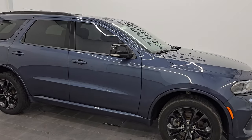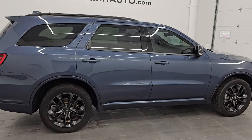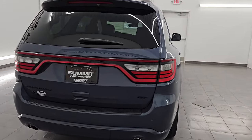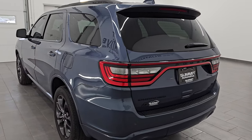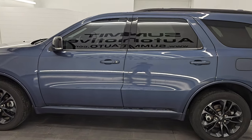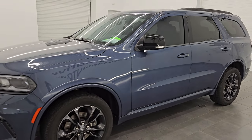Hey, this is Brett. I hope everybody's having a great day out there today, and I am super excited to go over this ultra-clean 2021 Dodge Durango GT with the Premium Group and the Blacktop Edition. This is stock number 14749Z. I am here at Summit Automotive in Fond du Lac, Wisconsin — your new and used Dodge Durango and SUV headquarters.